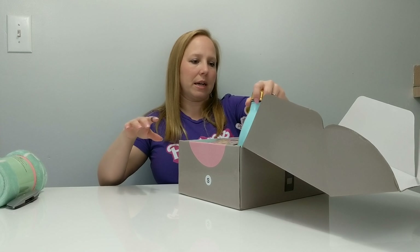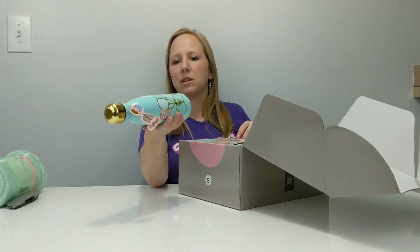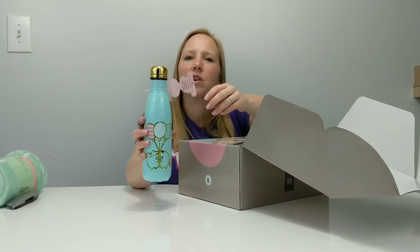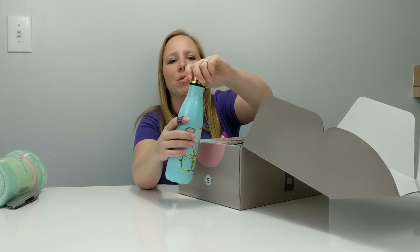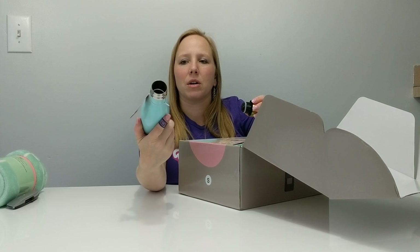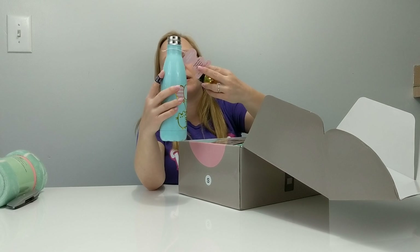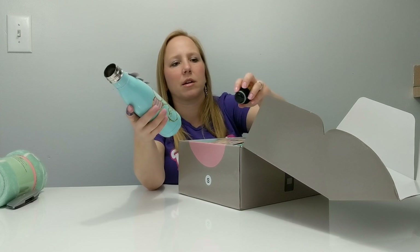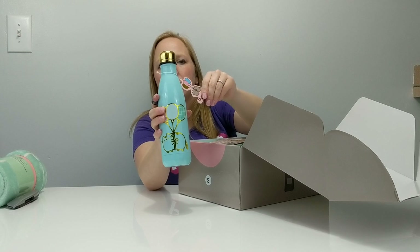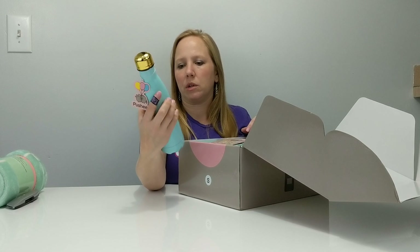Next I got... I misread this as 'hand wash' but it's actually a metal water bottle. It says BPA free — that's about all it says. It's got a plastic stopper and it's got Pusheen with her balloons on it, which is kind of cute. That's probably something I won't use, so this could be a re-gift to somebody or I'll ask around and see if anybody wants it.